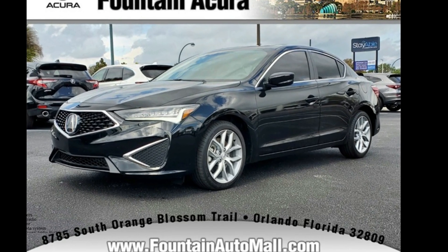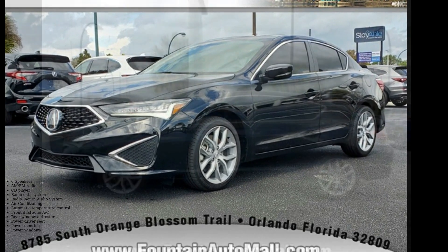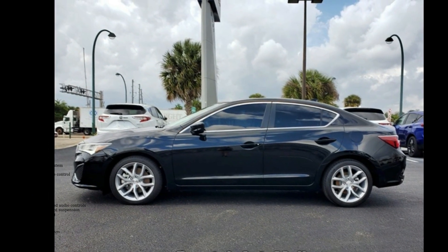Step into the Acura 2022 ILX Space. If you are looking for a first-class ride, you have found it.